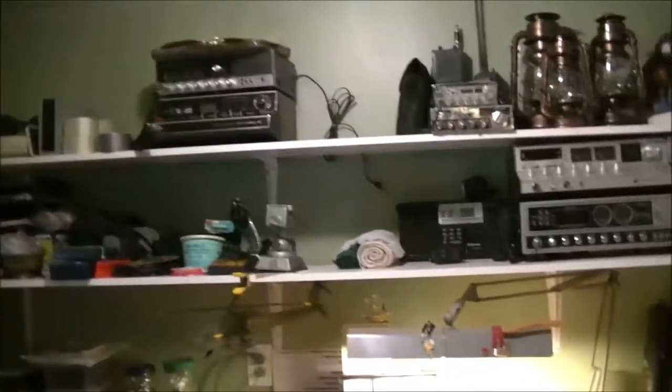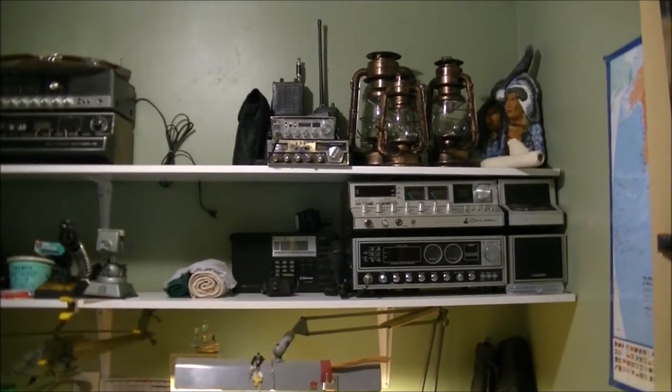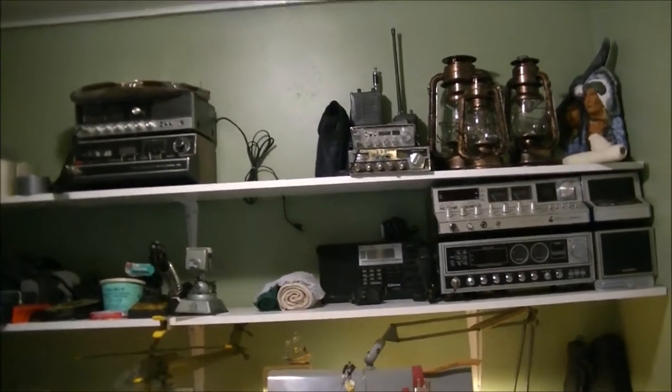This wooden shelf is a very low budget build — some basic shelving board and metal brackets. Now I'm able to display some of the radios I have in my collection.